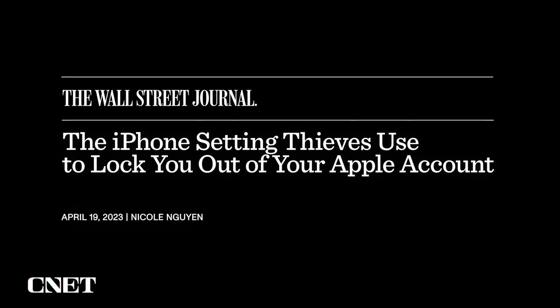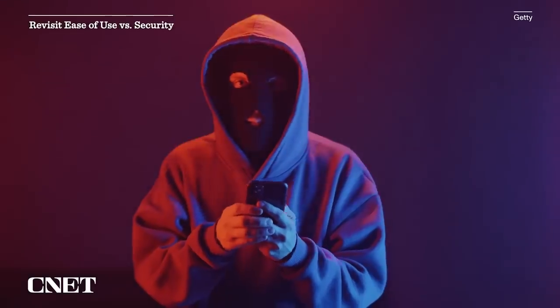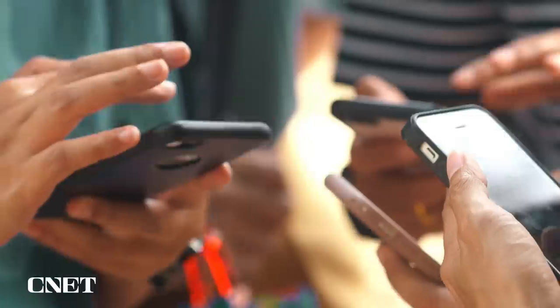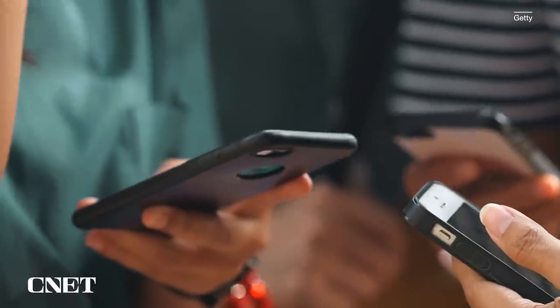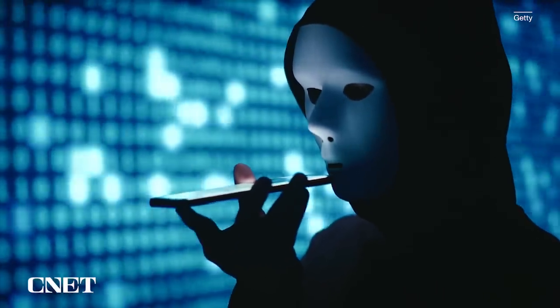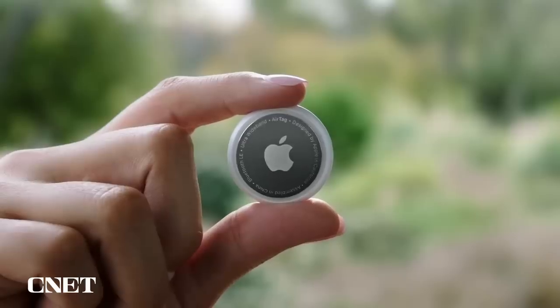Earlier this year, the Wall Street Journal ran a series of stories about how a thief that steals your iPhone and knows your passcode can lock you out of the most important parts of your digital life. The scope of these crimes is not widespread, but they are more common than you might think. At the core of the issue is a balance between security and ease of access. The same tools Apple put in place to help people locked out of their devices are being used by criminals to gain access to their money and services. I don't think there is an easy fix, but I hope with iOS 17, Apple reconsiders the impact these tools can have and offers features that could foil thieves — kind of like what Apple did with AirTags.